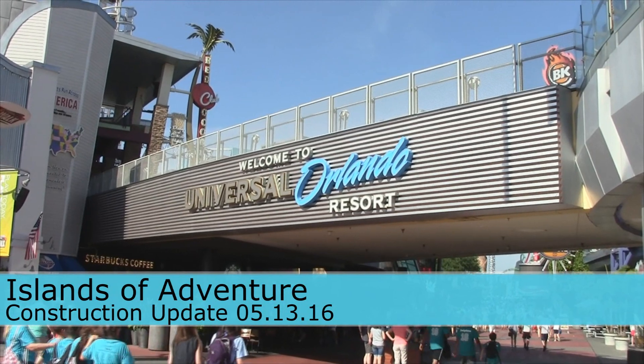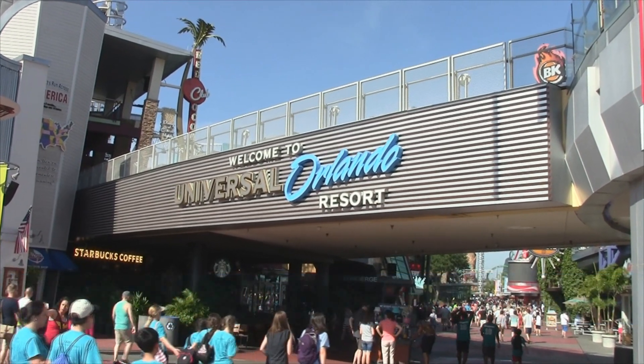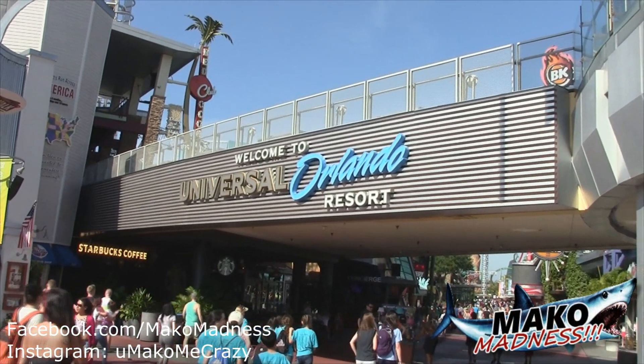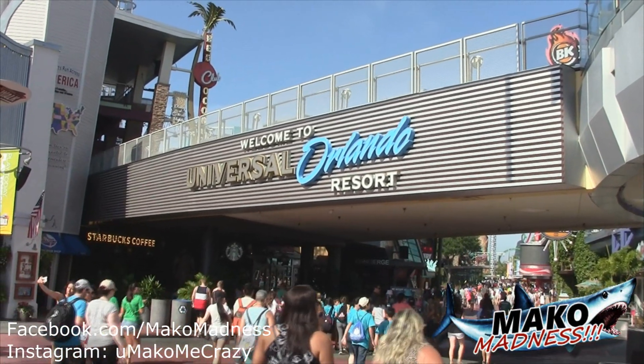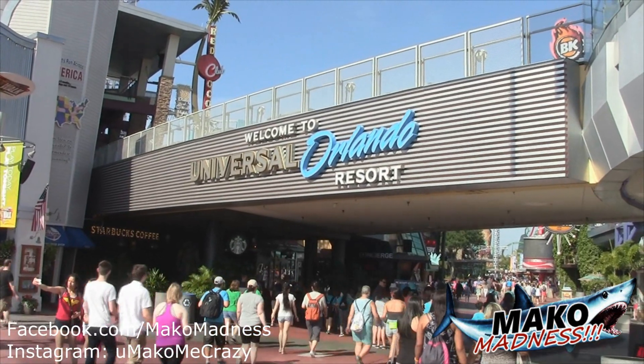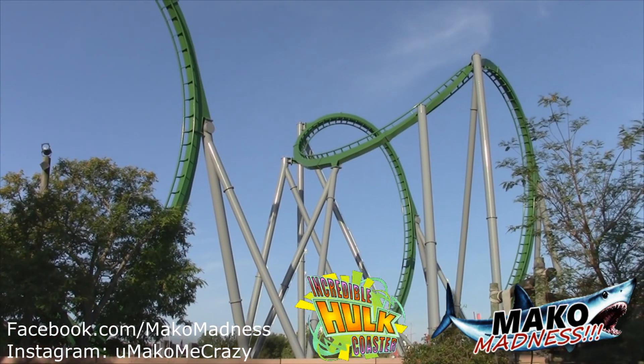What is up Mako Madness fans, this is Dan and we are checking back into the Universal Orlando Resort. We're not going to be going over to the other side of the park — we are going to focus on Islands of Adventure, so let's head inside and see what's going on with Hulk and Kong.